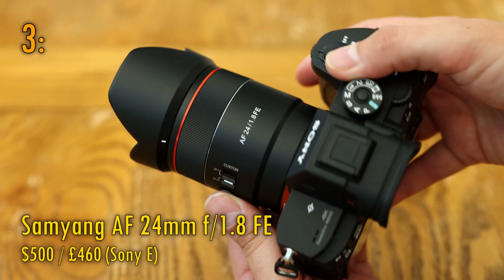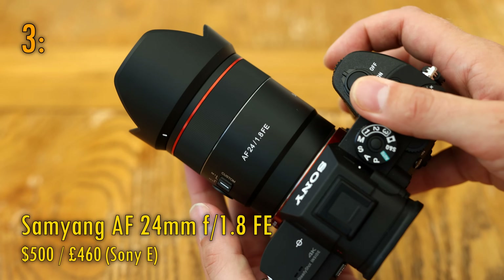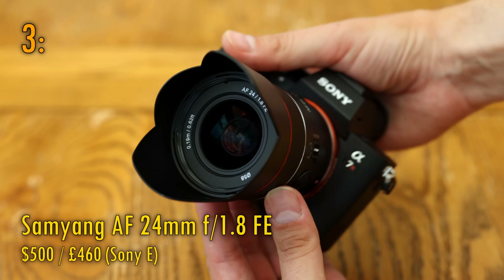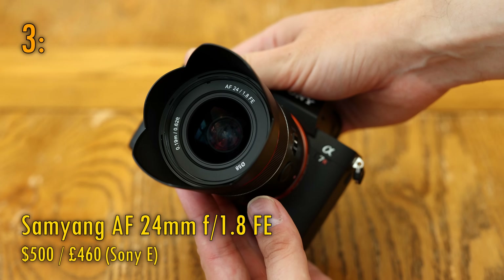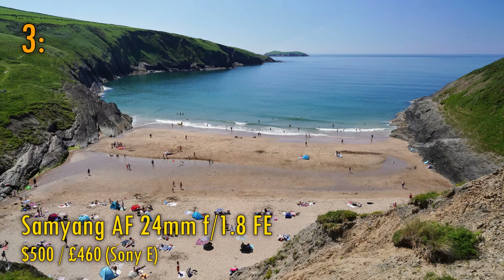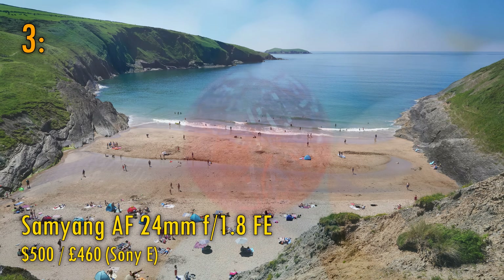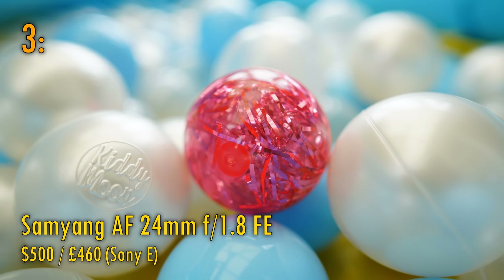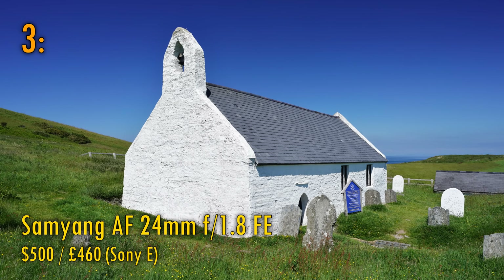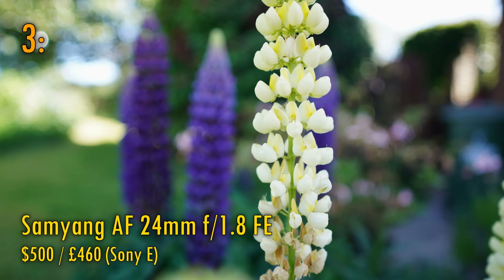And now at number 3, the awesome Samyang AF 24mm f1.8 FE. This lens is very new to the market, and I absolutely loved it in my review. It has a number of special features to ensure that it's particularly useful for astrophotography. Ultimately, what took me aback though was its fantastic sharpness and good contrast from corner to corner in your images, not to mention low coma levels too. It's nice and sharp on an APS-C camera as well. Its relatively affordable price of $500 seals the deal, and makes it one of the very best value for money 24mm lenses ever made.